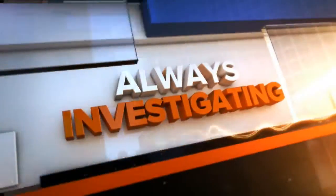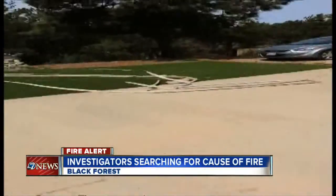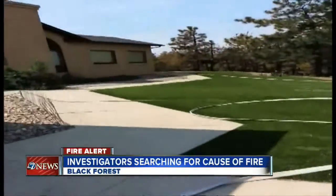They're just starting to look for their start points, looking at where the trees and how the fire moved along the trees and how it moved along the ground to see, try to backtrack to where it came from.